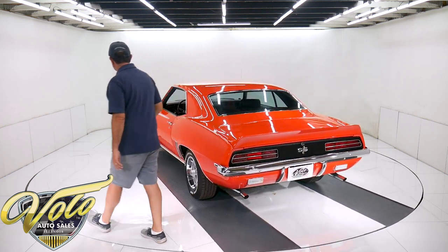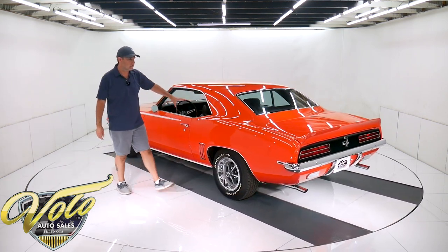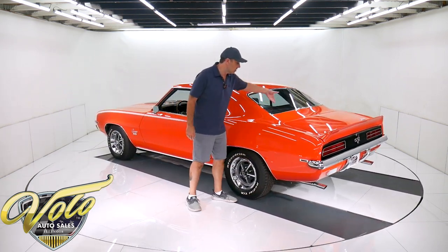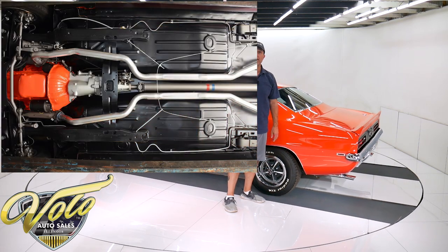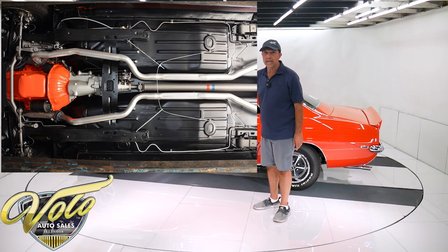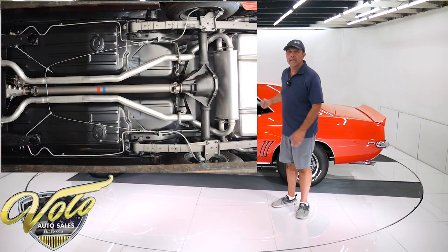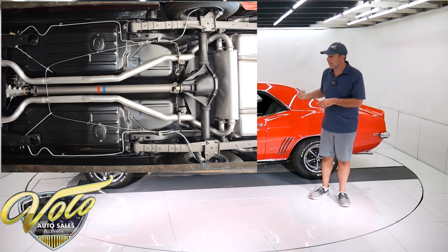It has a $1,200 or $1,500 Gardner exhaust — a correct reproduction exhaust with a transverse muffler, which goes sideways, with the correct tailpipes coming out the back. It's a 3.73 posi, a Muncie four-speed, immaculate underneath, all like factory. There's no headers, no high torque starter — it's all stock.